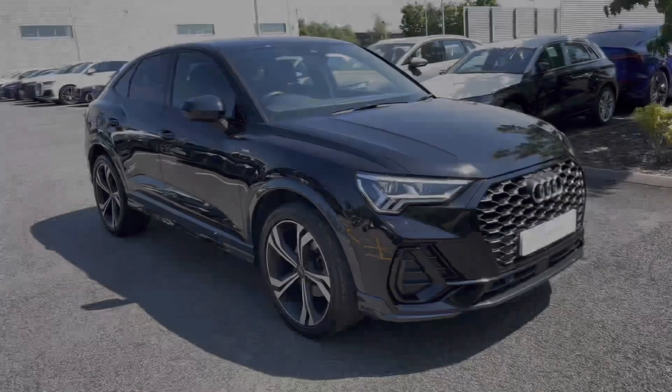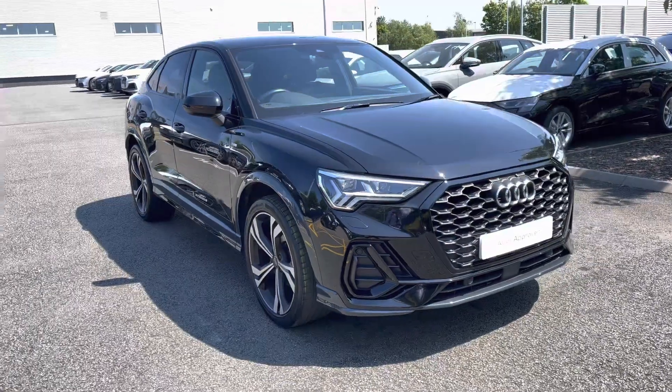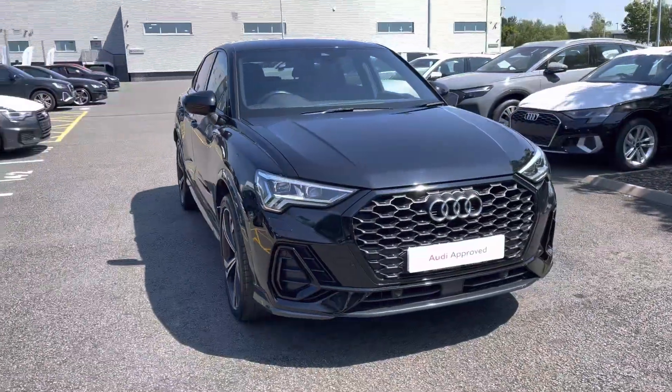Hi, I'm Alex from Stoke Audi and today I'll be taking you around this Audi Approved Used Vehicle. Here we have the sporty and practical Audi Q3 Sportback Edition 1 35 TFSI.